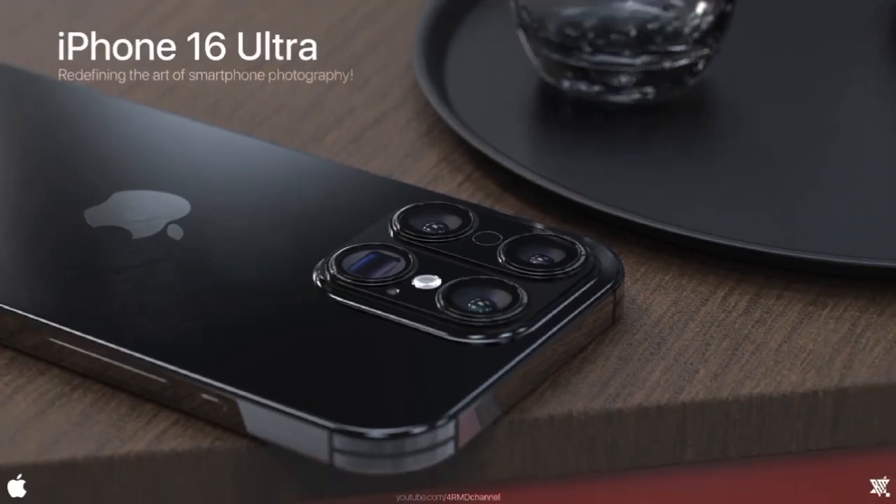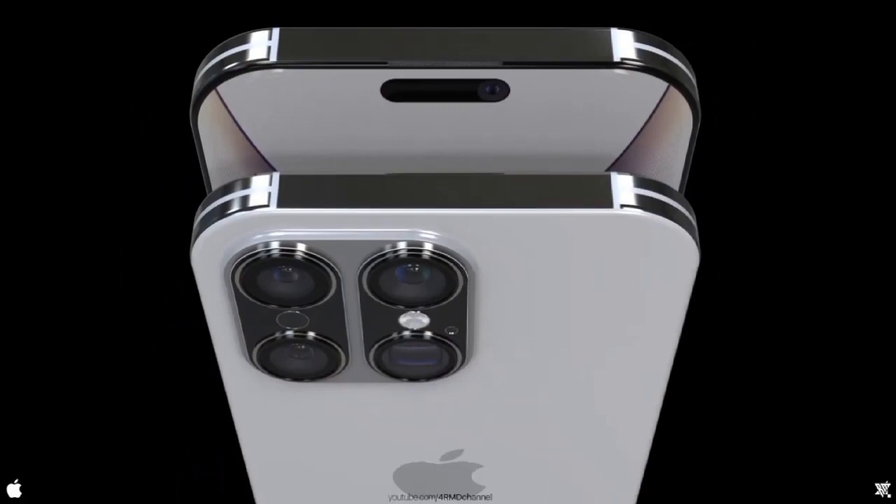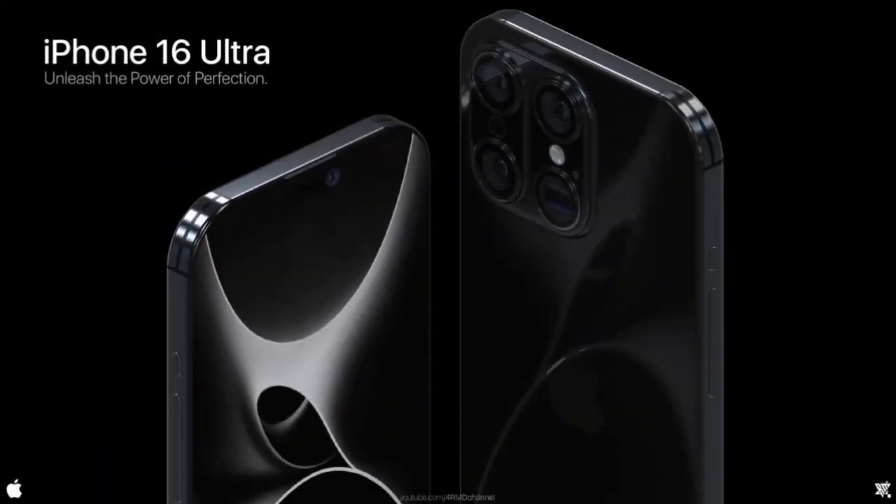Whatever they decide, one thing is for sure — Apple is constantly pushing the boundaries of smartphone technology, and we can't wait to see what the future holds. Stay tuned for more updates on the iPhone 16 Pro and Pro Max, and make sure to subscribe for all the latest tech news.